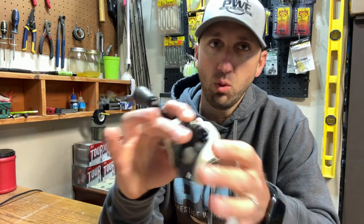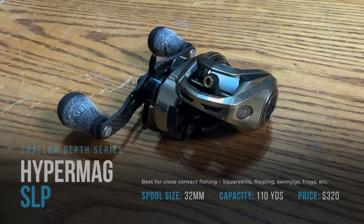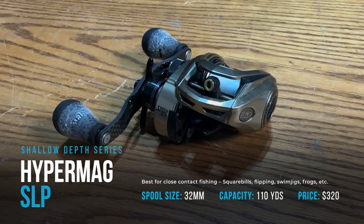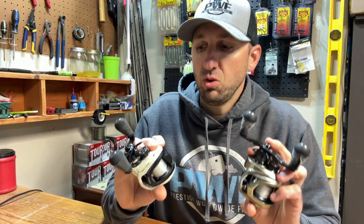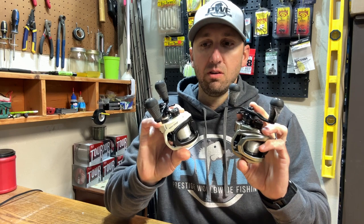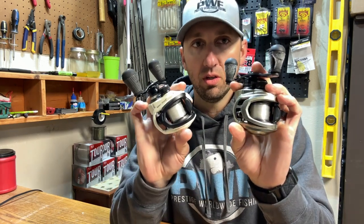Still strong — throw whatever you want on it. The Custom is one of my favorites; this is a generation one, but the new black one is exactly the same. And my all-time favorite is the Hyper Mag — it's a strong reel that's super light and strong enough to flip with. These are for close combat fishing, so any baits where you need to be accurate, these are the reels to use.